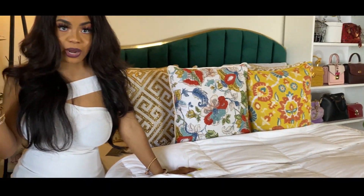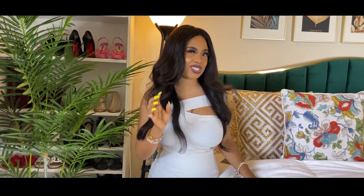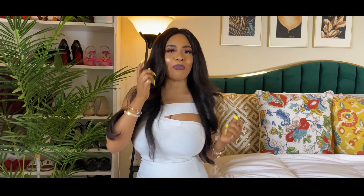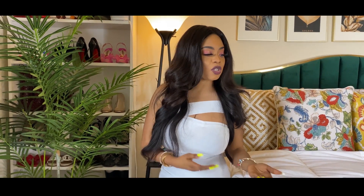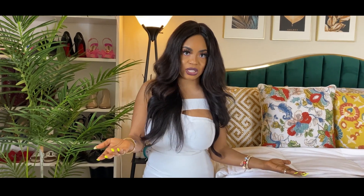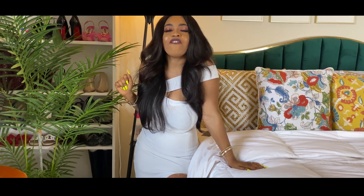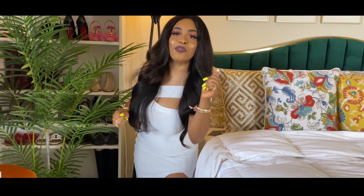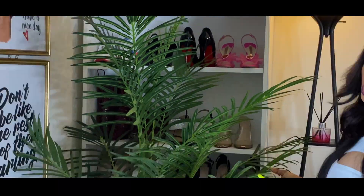I have two reasons for keeping white sheets. First, for health reasons: sometimes you break out or have a runny nose because your bed sheet is dirty. With white sheets, I can easily tell when they're dirty; with dark colors, you can't tell. Second, white sheets give you that five-star hotel feeling. When you're in a five-star hotel, you feel a certain kind of way — that's what white sheets do.